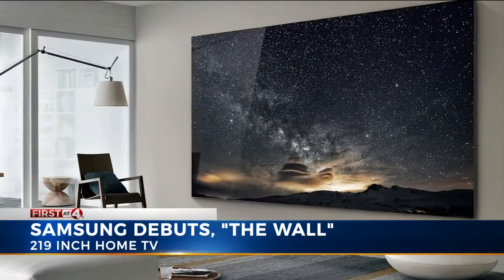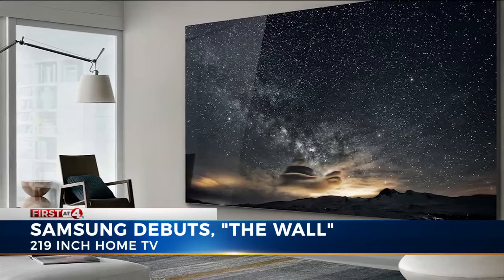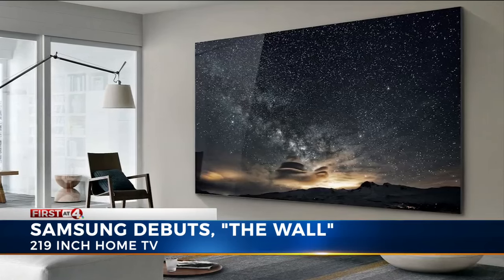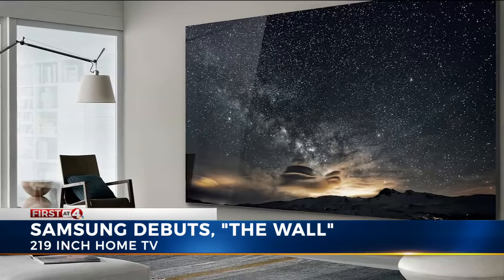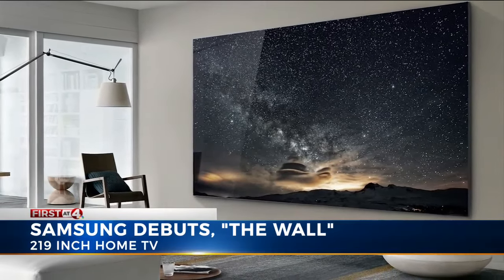Here's something for you to think about right now. Whatever screen you're currently watching us on probably has nothing on this. Samsung is showing off a massive 219-inch TV at the CES technology show going on right now in Las Vegas. It's not open to the public. That's a screen measuring more than 18 feet. It's called The Wall, and the TV apparently uses a technology called micro LED, which creates a brighter image using less energy than current televisions.